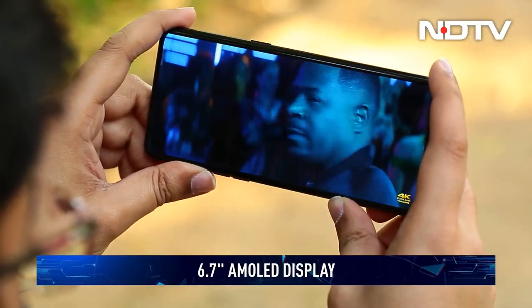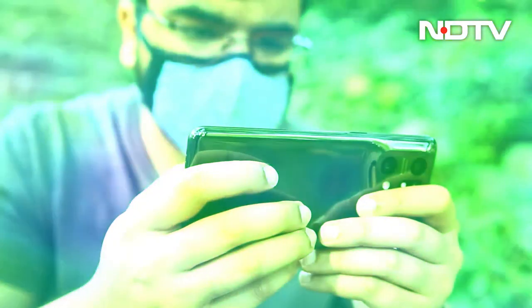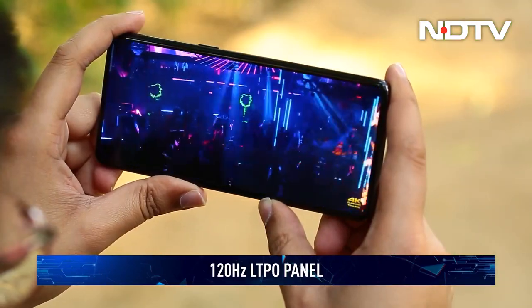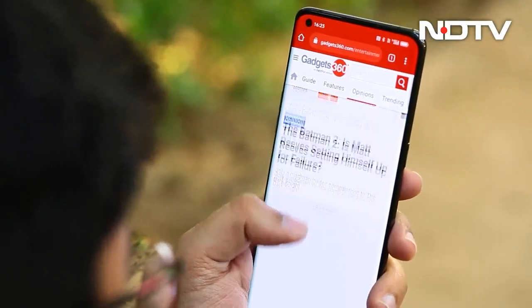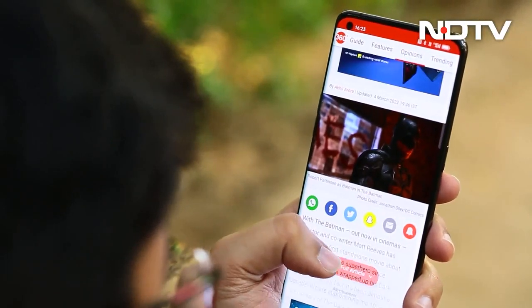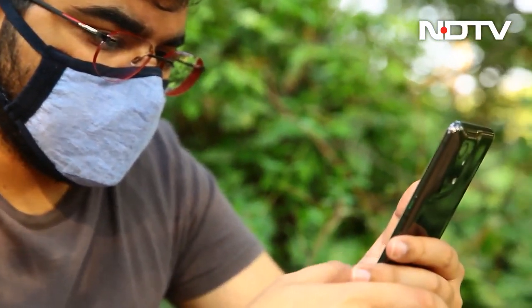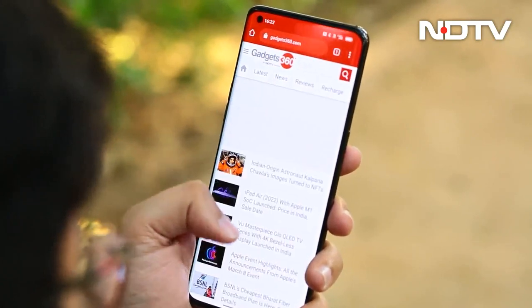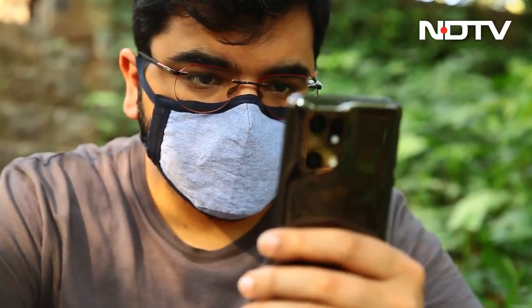The 6.7-inch AMOLED display is, in our opinion, one of the key selling points of the phone. The X5 Pro's 120Hz LTPO panel looks absolutely stunning. The 1300 nits of peak brightness is more than sufficient for viewing under blazing sunlight. More importantly, being an LTPO2 panel, the screen can go anywhere from 1Hz to 120Hz for smoothness and power savings. The implementation is absolutely fantastic.